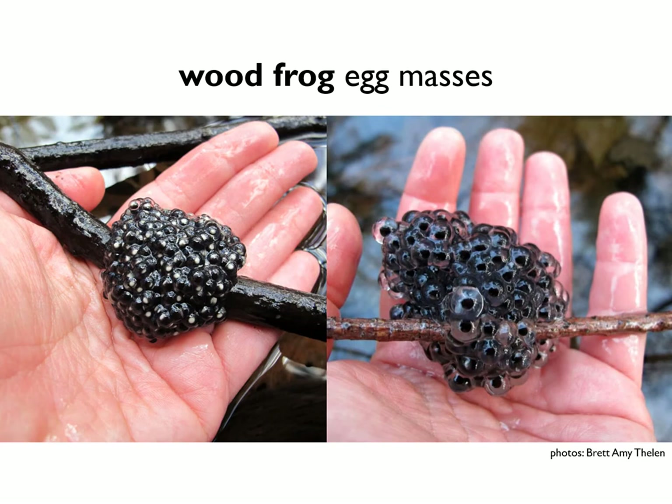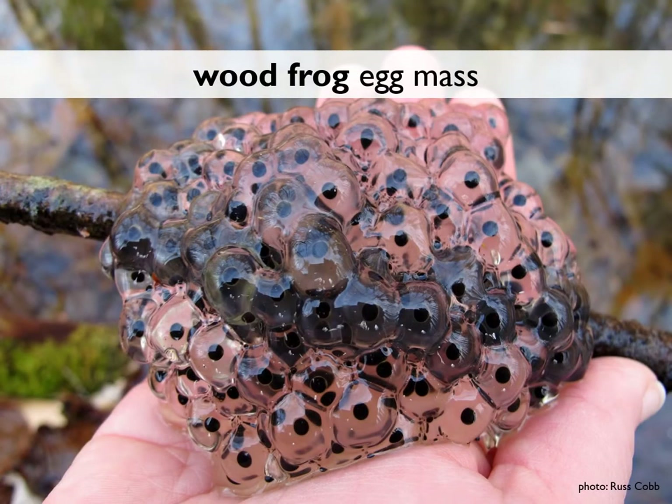Here are several pictures of the exact same egg mass showing development over time. The one on the left was just deposited by the wood frog. About eight hours later we have the picture on the right, and a day or two later that same egg mass was this size. You can see the complete mass is the size of a softball or grapefruit.